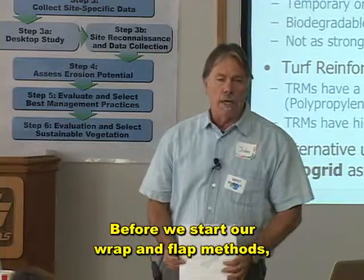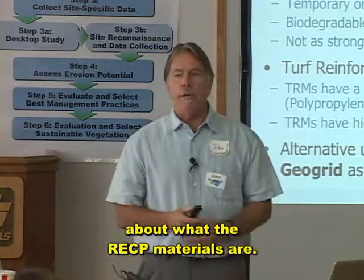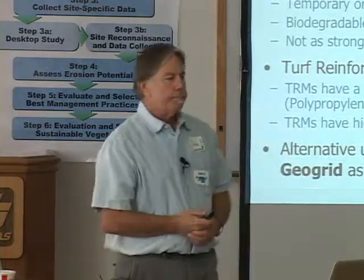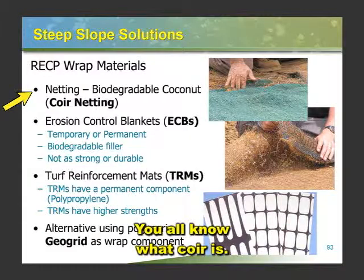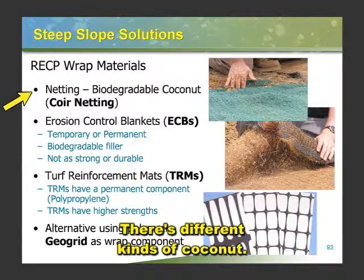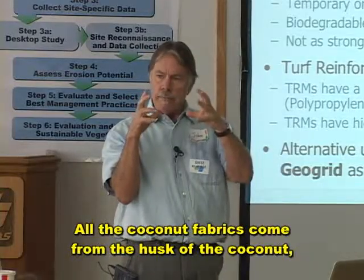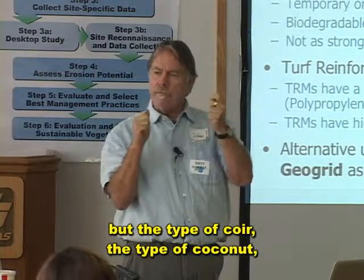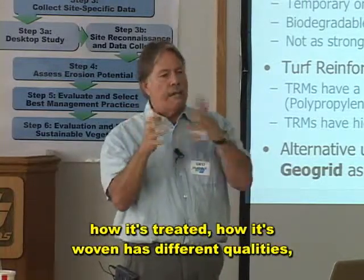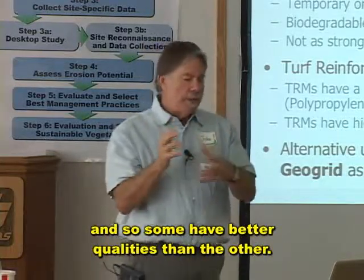Before we start our wrap and flap methods, I want to talk a little bit about what the RECP materials are. You all know what coir is — coir is coconut. There are different kinds of coconut. All the coconut fabrics come from the husk of the coconut, but the type of coir, how it's treated, how it's woven, has different qualities, so some have better qualities than others.